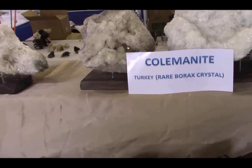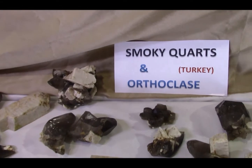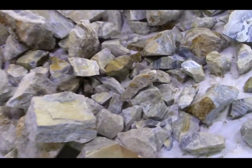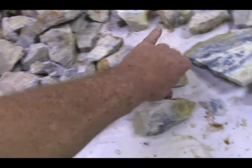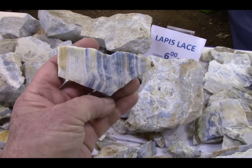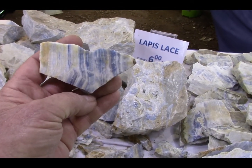Colemanite from Turkey — rare. Smoky Quartz and Orthoclase. And look at these folks — unbelievable. They're behind glass. This is that banded piece. I'll see how much this piece is.